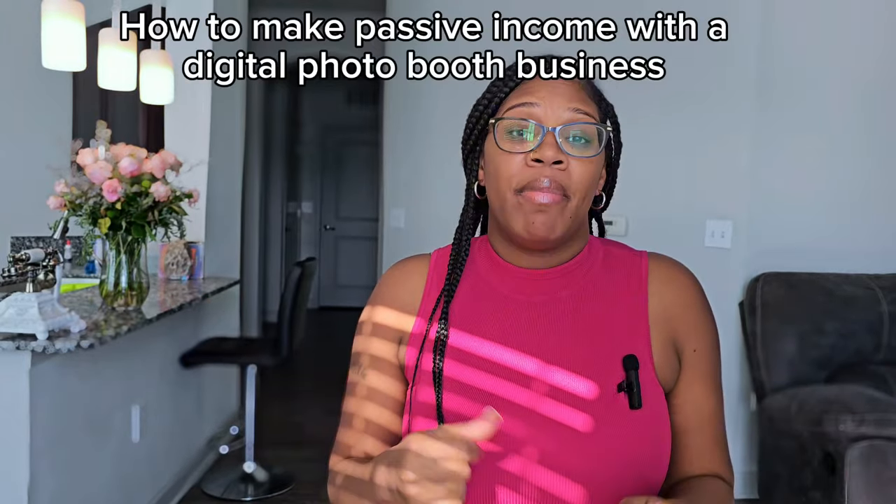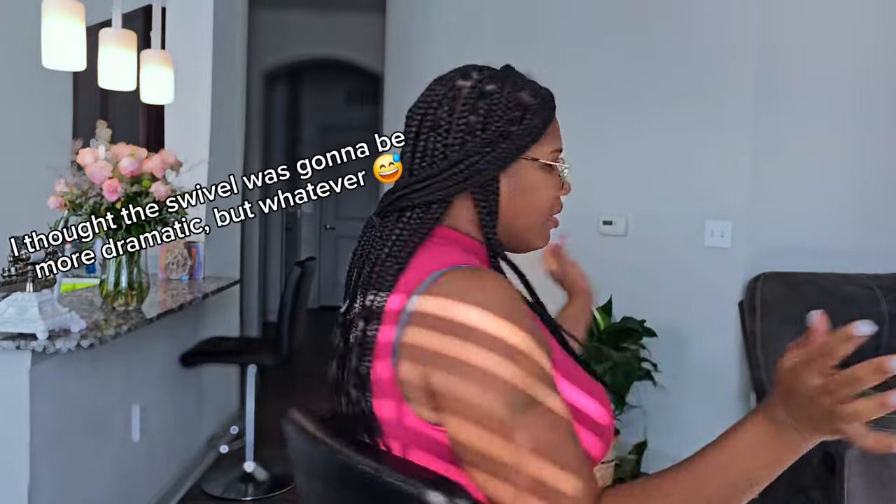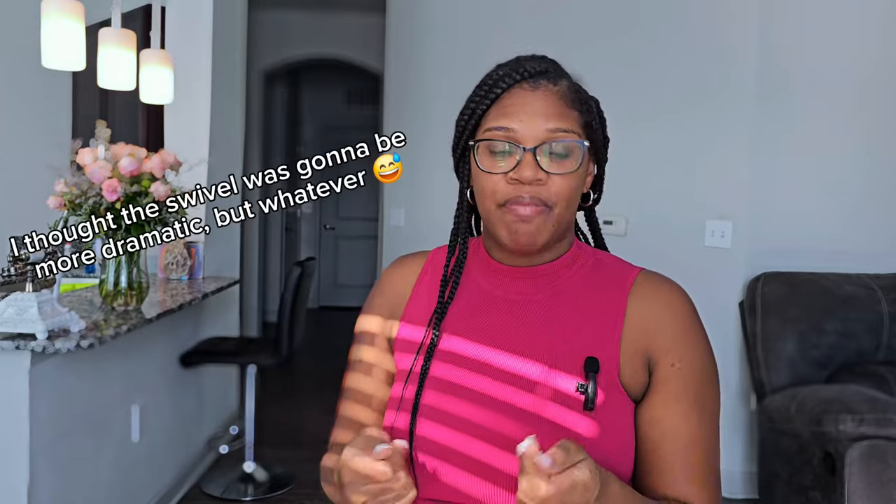You can make up to a thousand dollars in a night. Hey everybody, it's Natalie and today I'm going to tell you guys how I make passive income with my selfie booth — also called a digital photo booth or iPad booth, different names, same thing. All right, let's get straight to it.